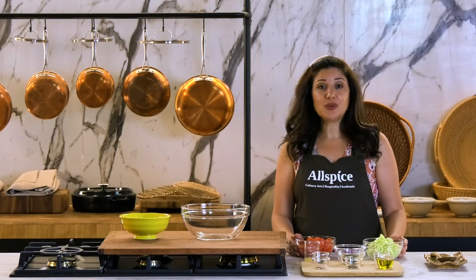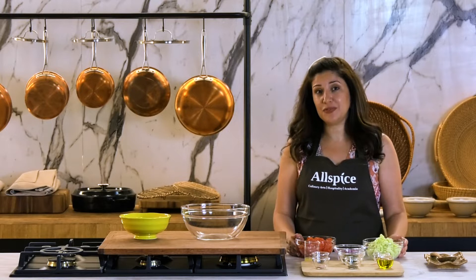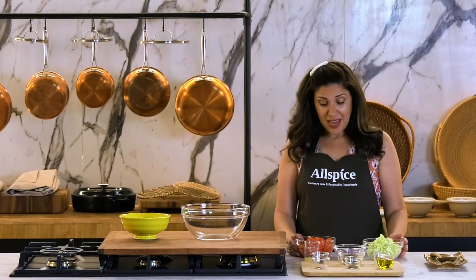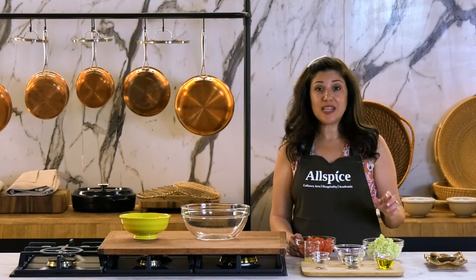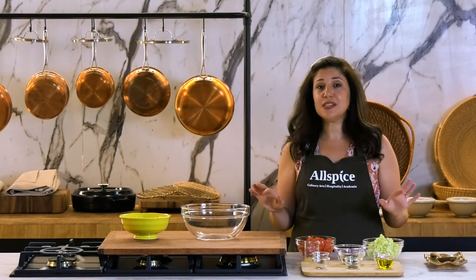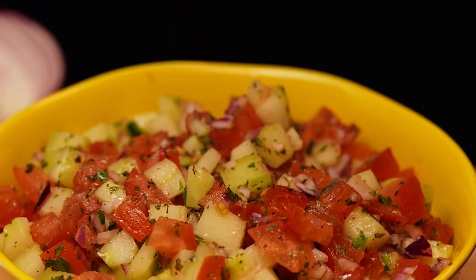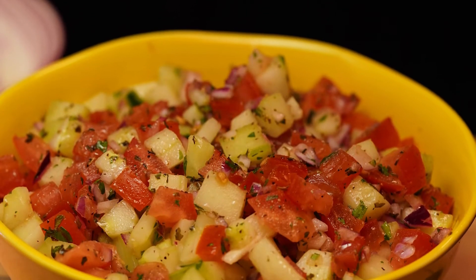The soil that surrounds the Nile in Egypt is the most precious gift that Egypt has had. And this salad represents nature's gifts to Egypt. It's just a very simple salad, but it uses fresh ingredients that you can find in Egypt almost all year round.